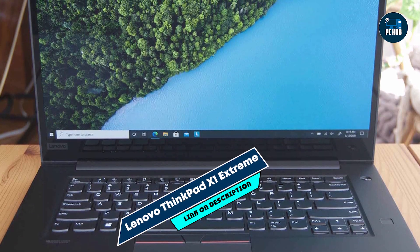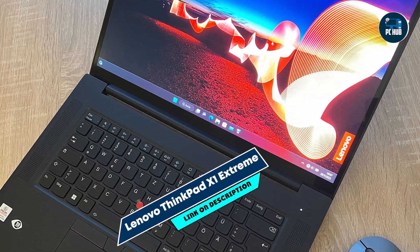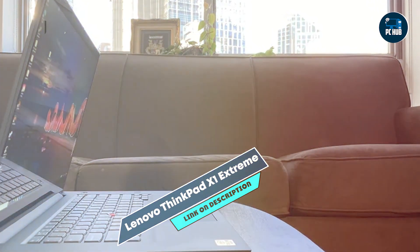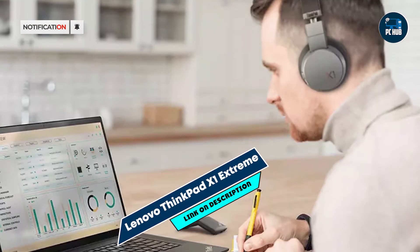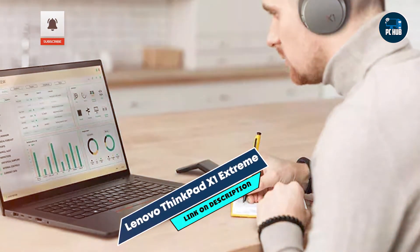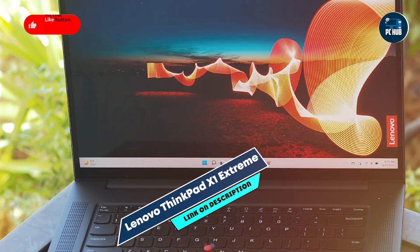The ThinkPad X1 Extreme features a backlit keyboard with excellent tactile feedback and a responsive touchpad, providing a comfortable typing experience for extended coding sessions. Its robust build quality and military-grade durability ensure reliability in various working environments, from office desks to remote locations. The laptop's comprehensive port selection and connectivity options offer flexibility for connecting peripherals and external displays.